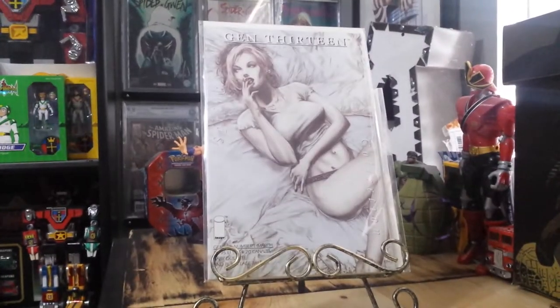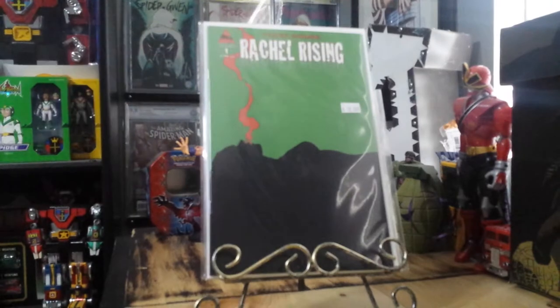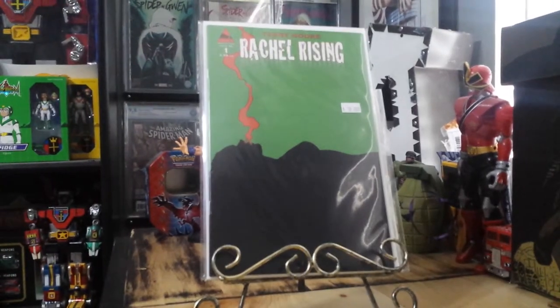Here's another book — Rachel Rising number one. You can see the broke color on there. It's a handy book, good book to have.